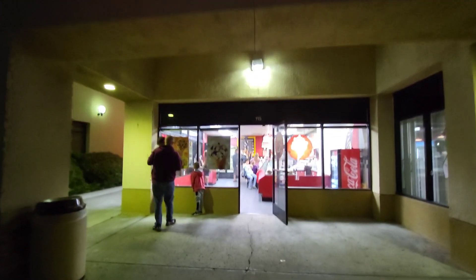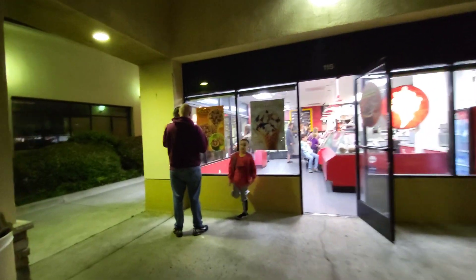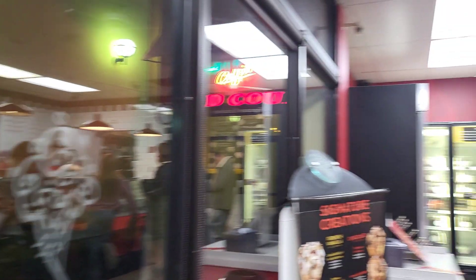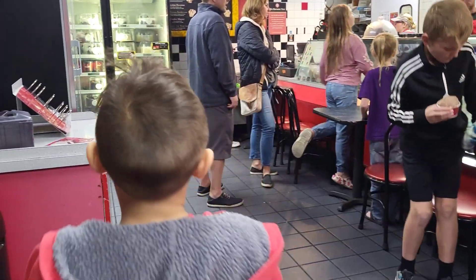Come visit Cold Stone with us today. This is the Cold Stone located in Ventura. As you can see when you walk in, they already give you ideas on their signature creations, what you can order, flavor and topping combinations.